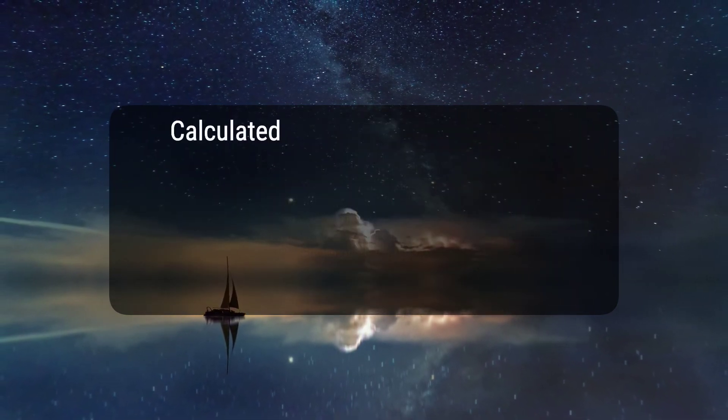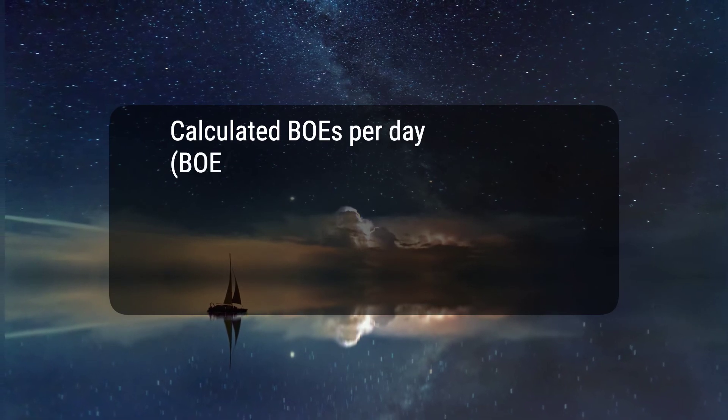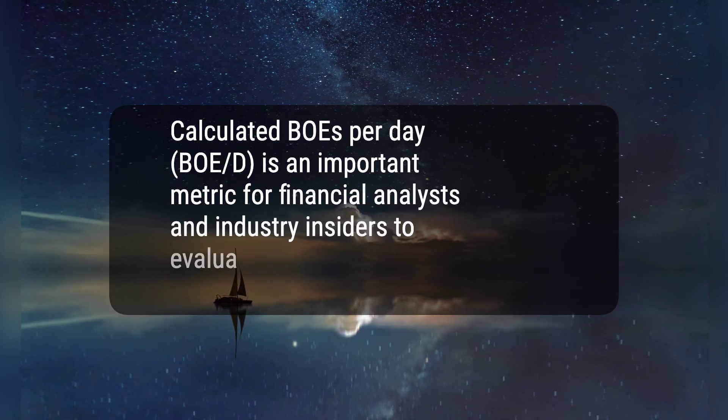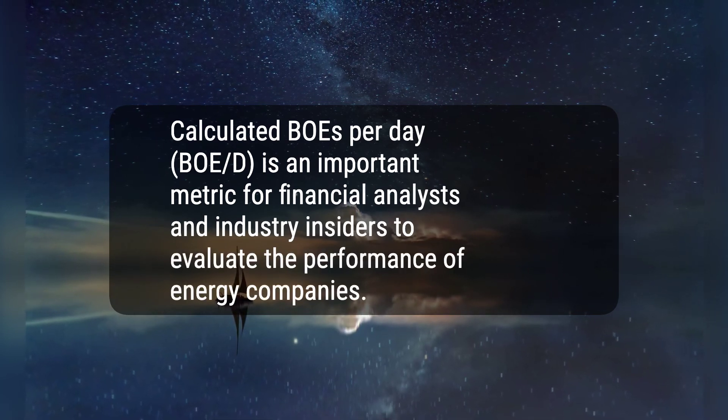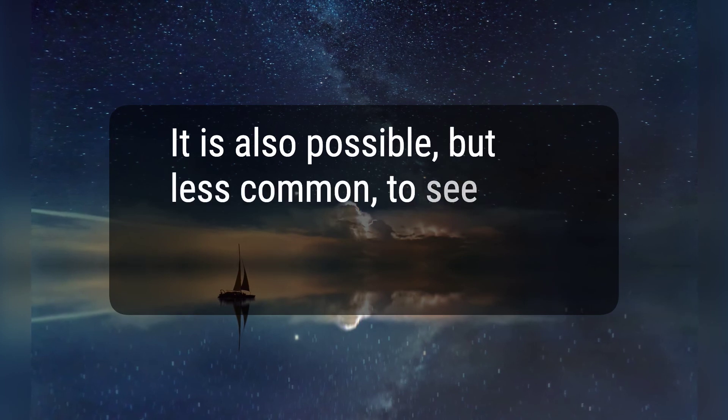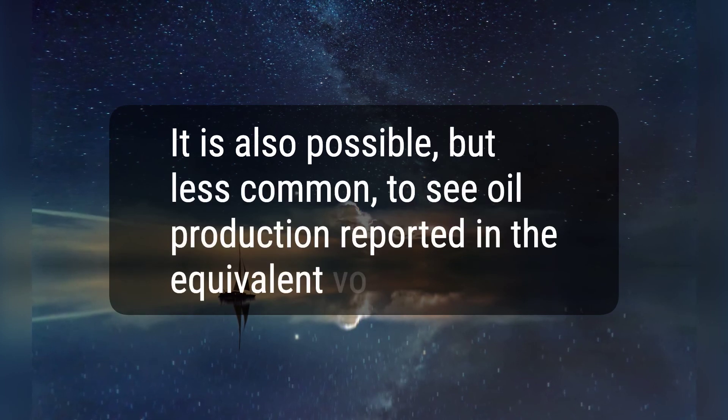4. Calculated BOEs per day, BOE/D, is an important metric for financial analysts and industry insiders to evaluate the performance of energy companies. 5. It is also possible, but less common, to see oil production reported in the equivalent volume of gas.